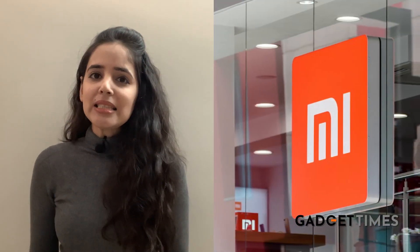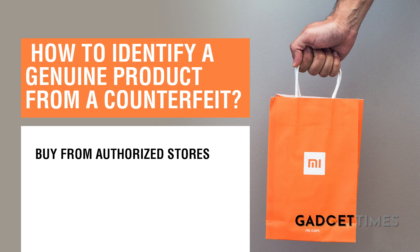Remember, India is a land of jugaad and of fake copies. So here's how to identify an original from a counterfeit. The easiest way is to buy from authorized stores or partner outlets, online or offline. But if you still happen to not do so, then these are some of the steps you can take.